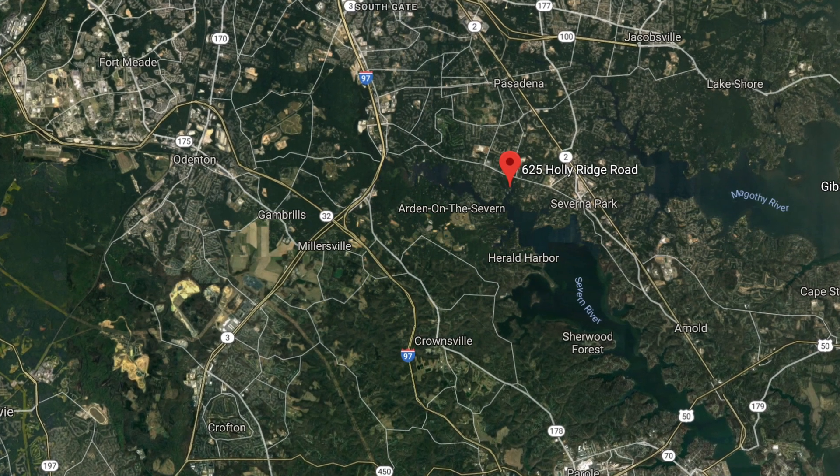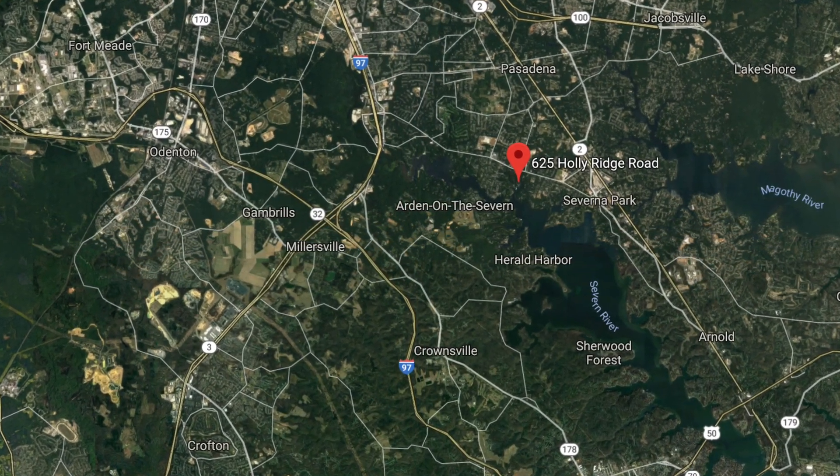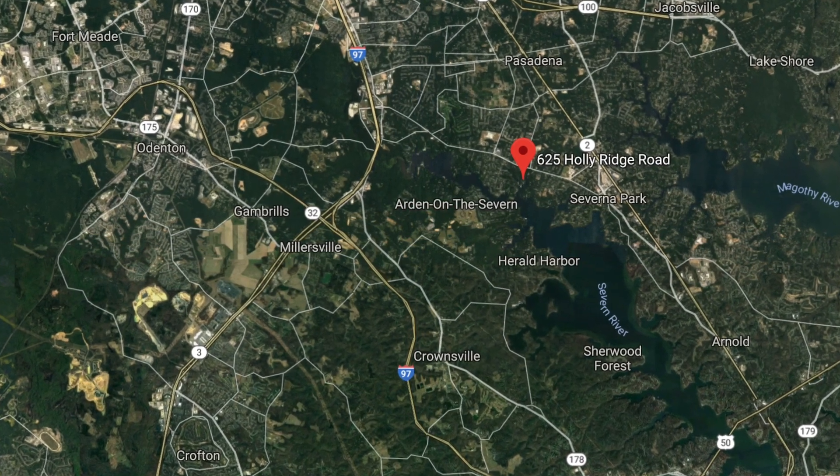By land, you're just off of Benfield Boulevard, which means you're right around the corner from Severna Park High School, and you have great access to both Route 50 and 97.